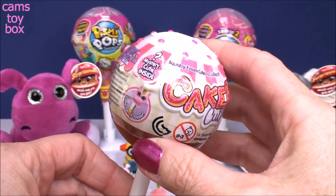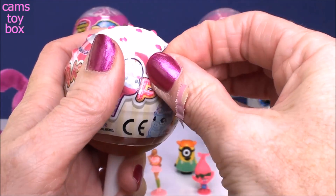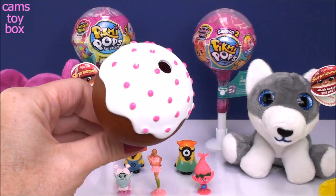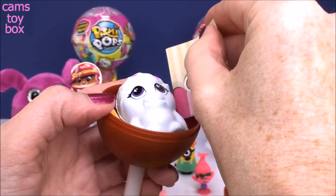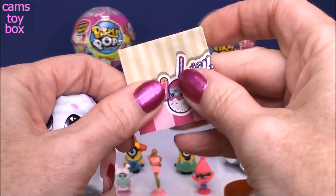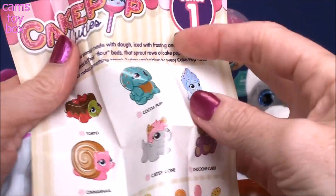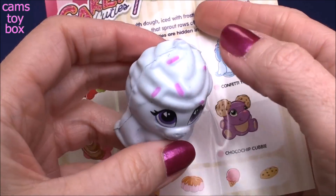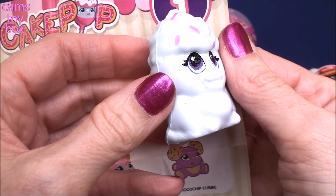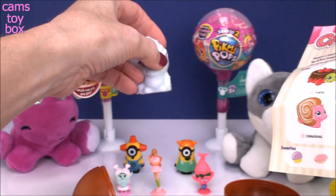Let's get our one that fell down - the stand. These are called Cake Pop Cuties and what they are is little squishies. There's a mystery cutie inside, which is a little accessory that you get with your squishy. Really love the packaging - look how delicious that looks, beautiful frosting and little sprinkles. Here is our squishy - I think it's a Yeti. It is a Confetti Yeti. Let's give him a little squish - he's super slow rising. That is a good squishy.